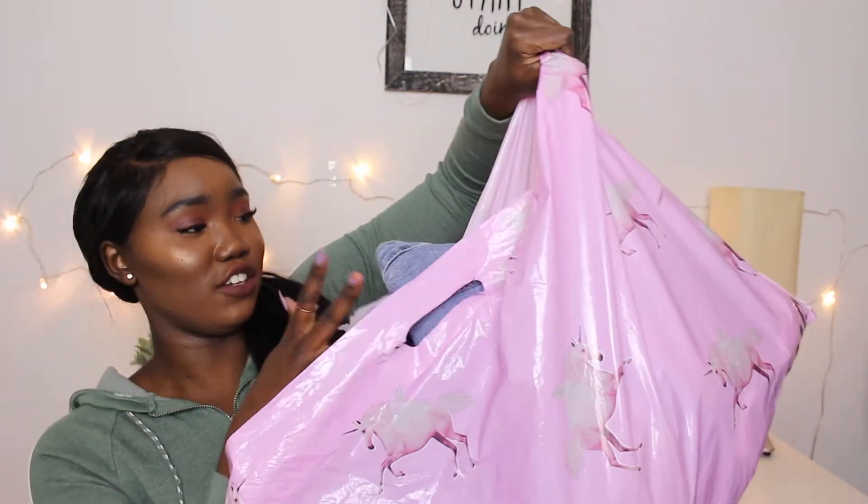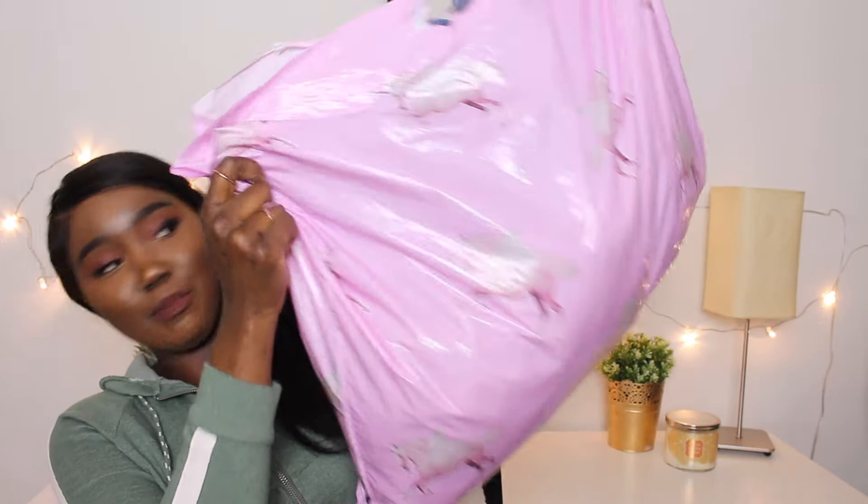Hey guys, welcome back to my channel! For today's video I have a Pretty Little Thing haul. This is the bag right here and it's huge — they literally made everything fit into this one big bag. I thought they were going to send separate bags. The shipping only took about a week to get here, so that wasn't bad at all.